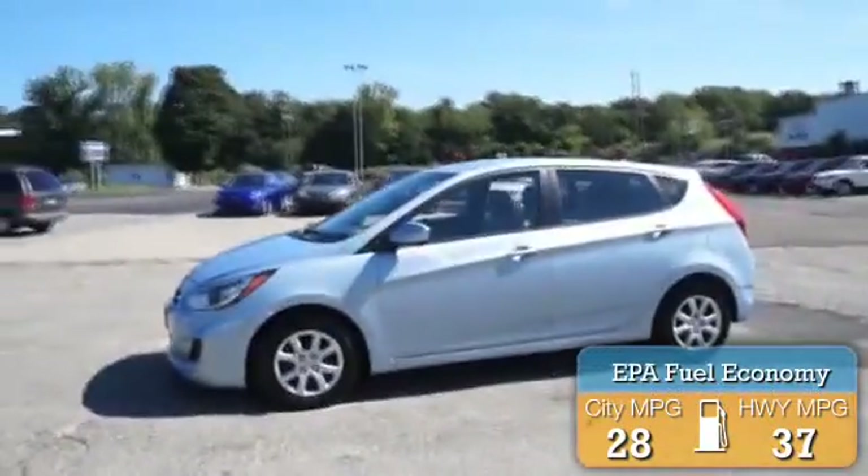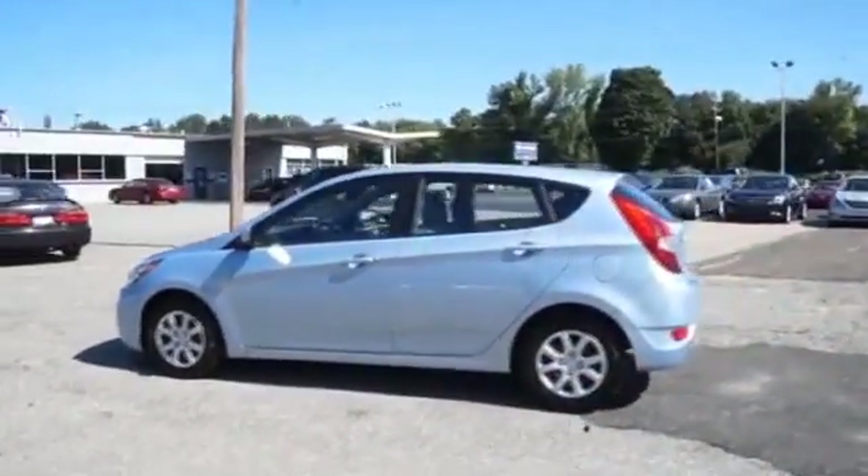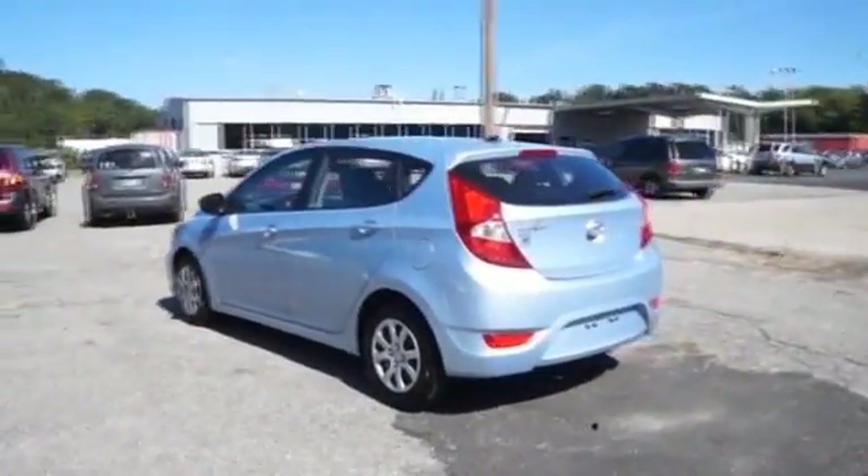Great fuel efficiency saves you money by requiring fewer trips to the gas station. The features include traction control, stability control, anti-lock brakes, and privacy glass.